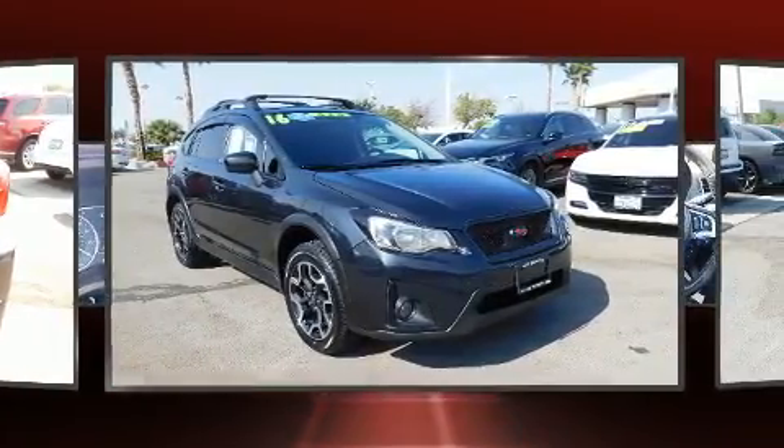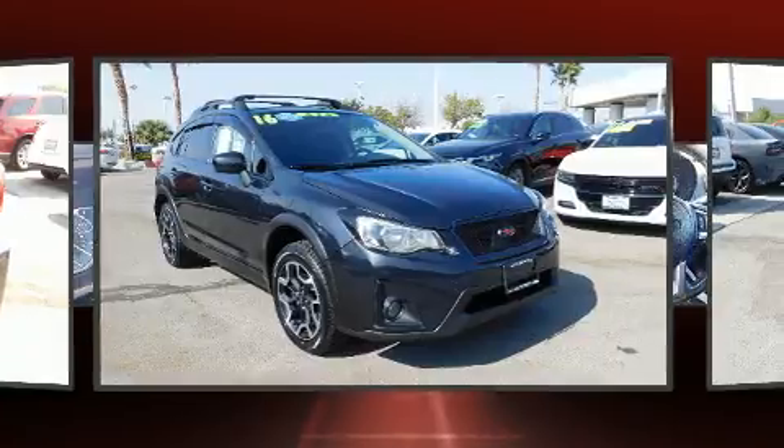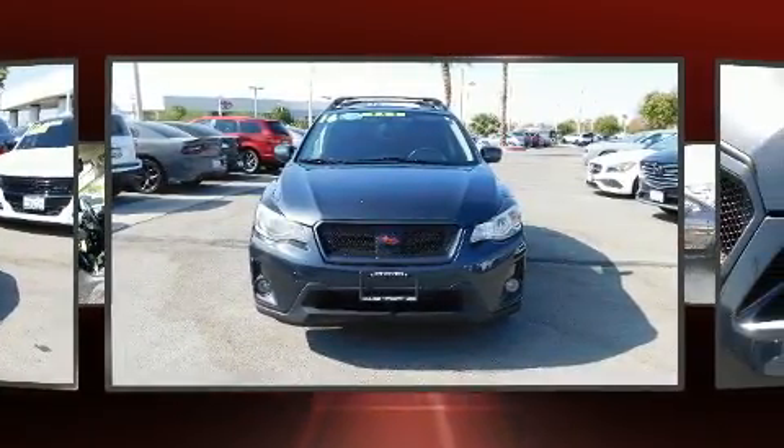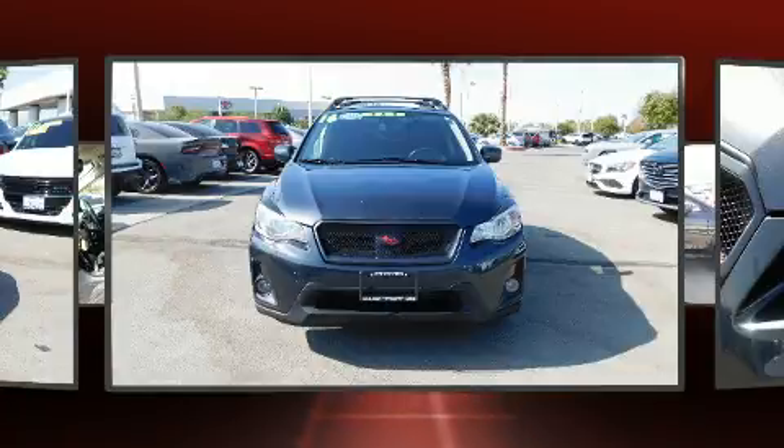Top features include front bucket seats, a trip computer, an outside temperature display, heated seats, front fog lights, and cruise control.